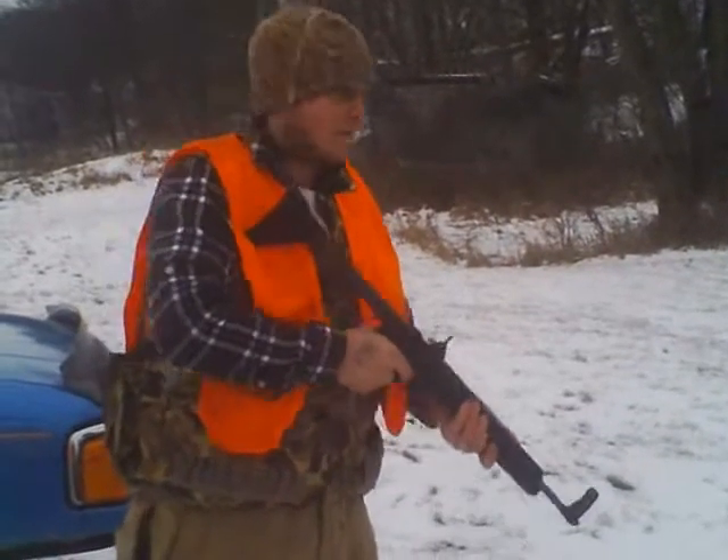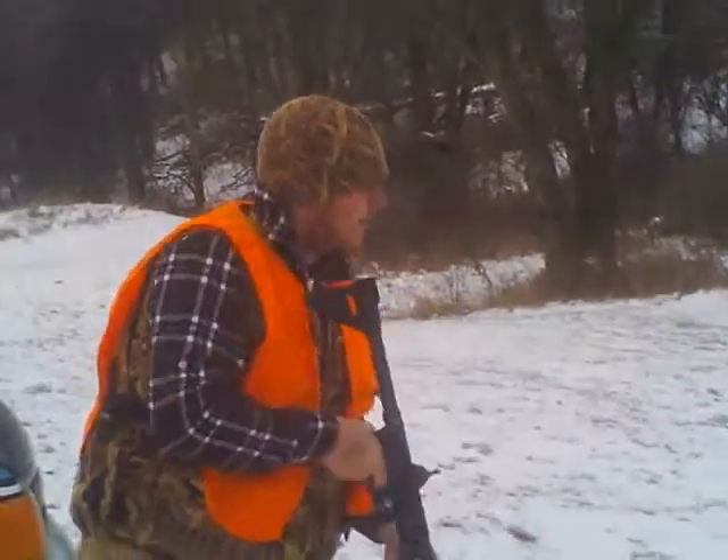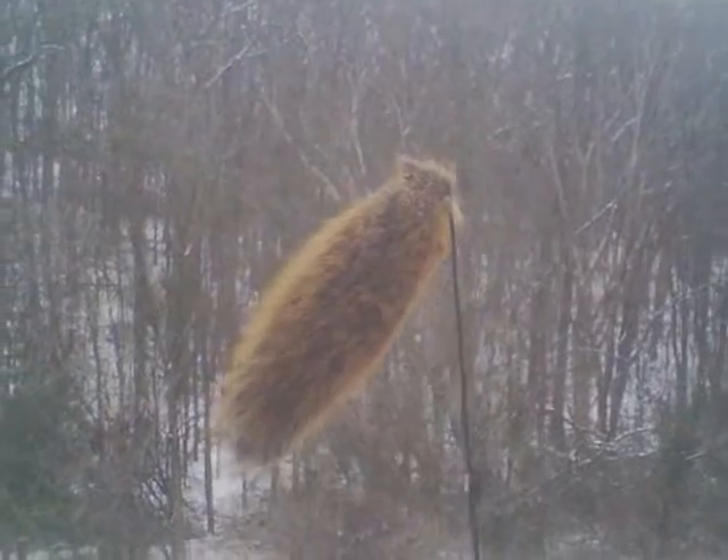I think you killed it. Yeah, I'd reckon. Well, we didn't get any rabbit today, but we got ourselves a Powerade. There we go. Pretty good. Did you hit me? Yep. There's the magical squirrel tail.